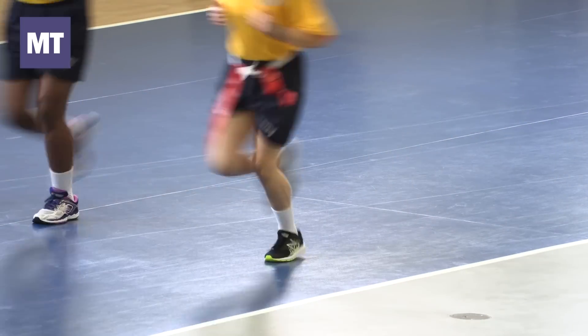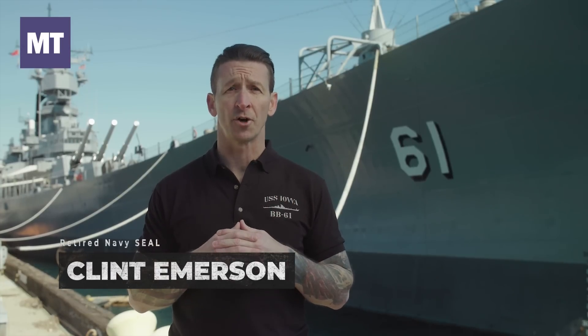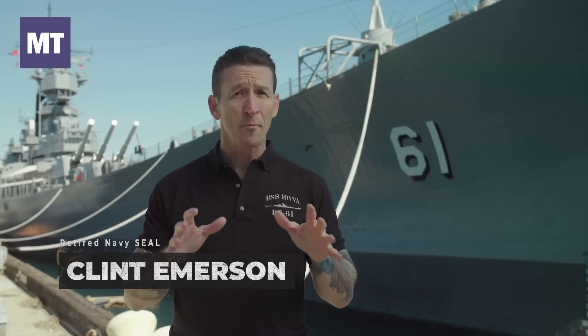The biggest change in Navy recruit requirements in recent years is just how fit you have to be to start training. If you're not somewhat physically fit when you walk through the door, the statistics show that you may not get through.